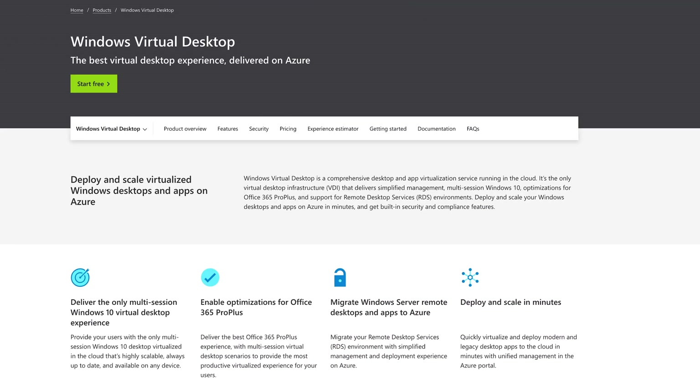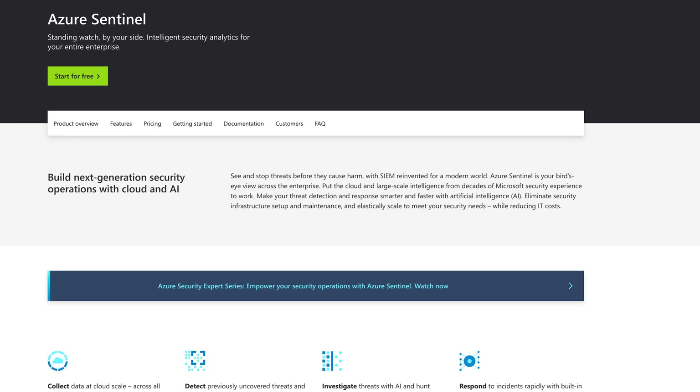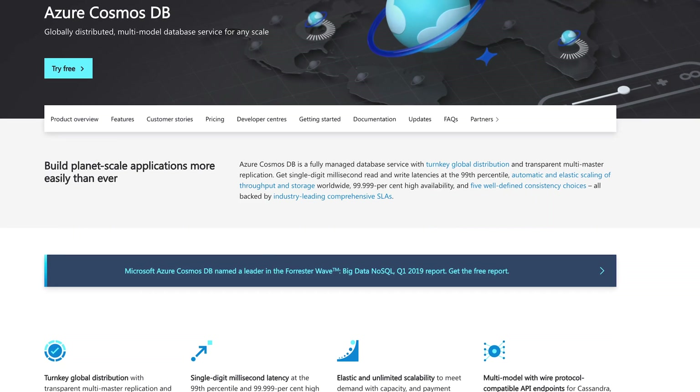Coming up on this episode of the show: Windows Virtual Desktop is now generally available, Azure Sentinel finally reaches global general availability, and some very helpful recommendations for Cosmos DB. This is Azure This Week, a show being edited entirely on Windows 7.